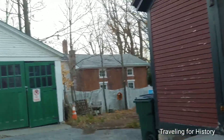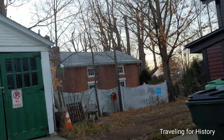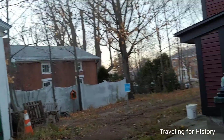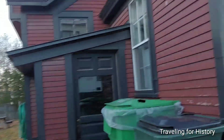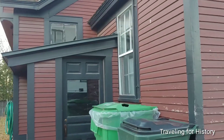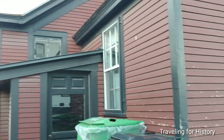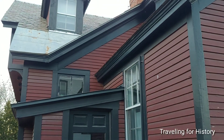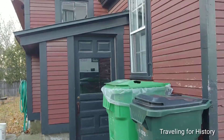Especially since it started life as a store. Another building that's in dire need of a paint job. You know, if UVM's going to own a bunch of buildings, I'd like them to be better stewards of them.